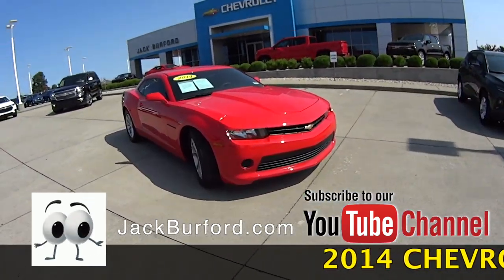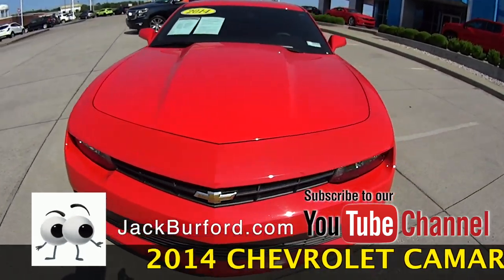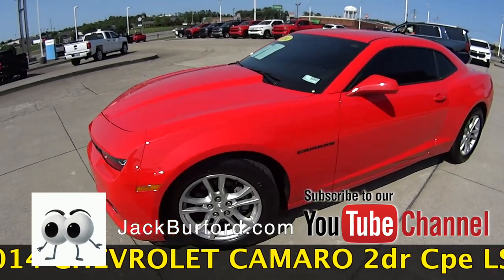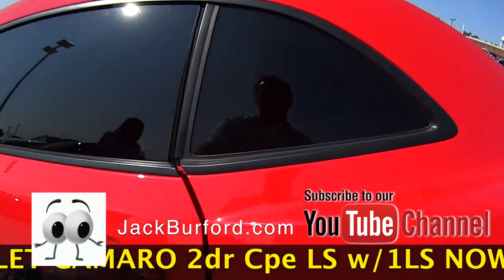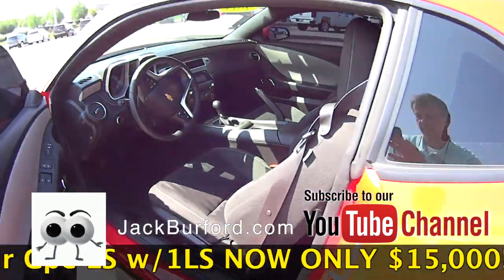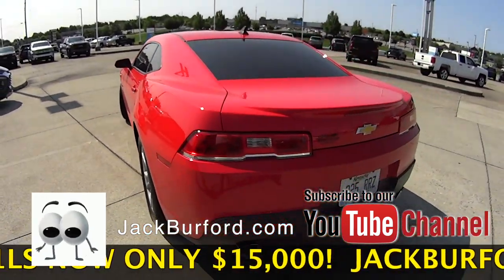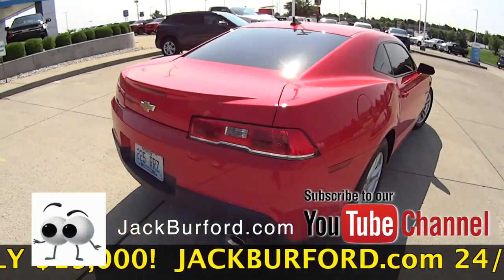So today we have a 2014 Camaro LS. It's a red hot color — that's what they call it, red hot. It's got a 3.6 V6 engine in it. It's a manual, six speed, all black interior. It has 25,418 miles on it. Rear wheel drive.